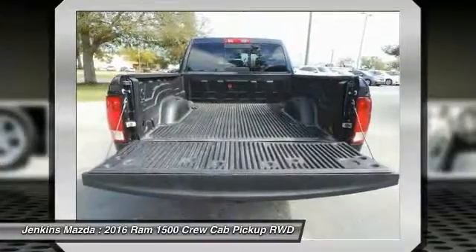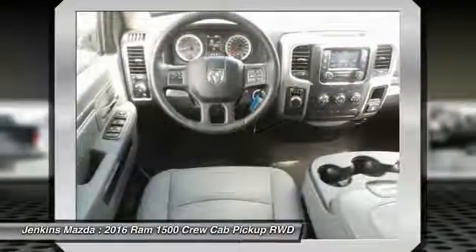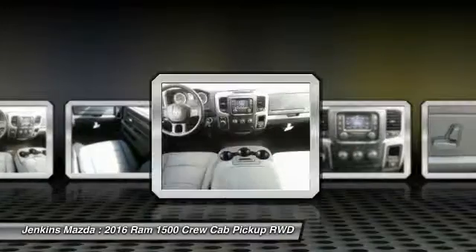Cruise control and aluminum wheels are also included. This vehicle offers reliability and good looks at a great price, so come in and take a test drive today.